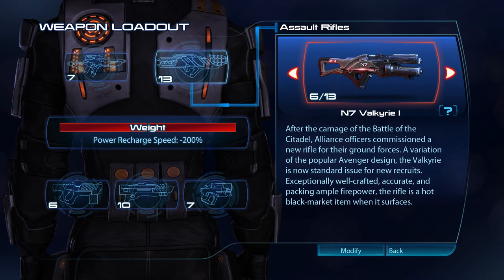After the carnage of the Battle of the Citadel, Alliance officers commissioned a new rifle for their ground forces. A variation of the popular Avenger design, the Valkyrie is now standard issue for new recruits. Exceptionally well-crafted, accurate and packing ample firepower, the rifle is a hot black market item when it surfaces.